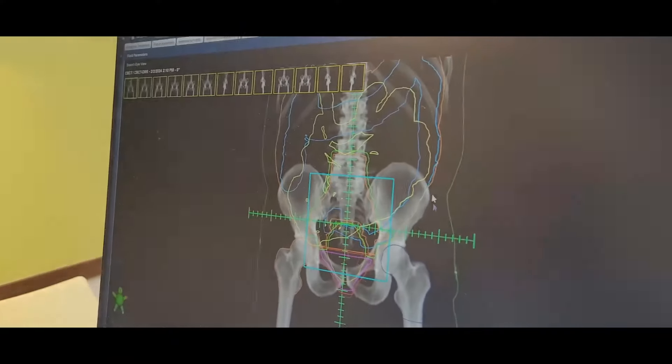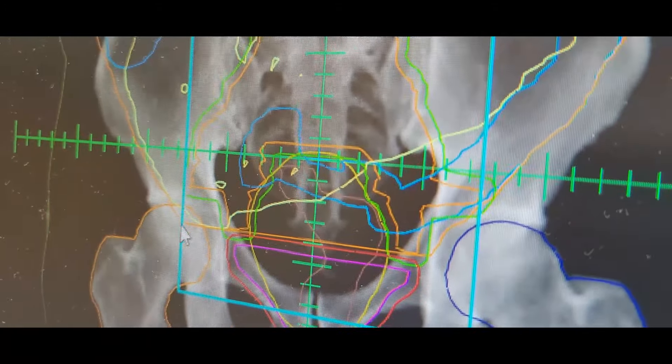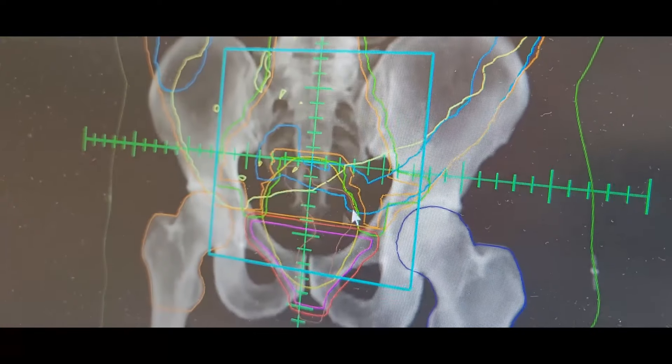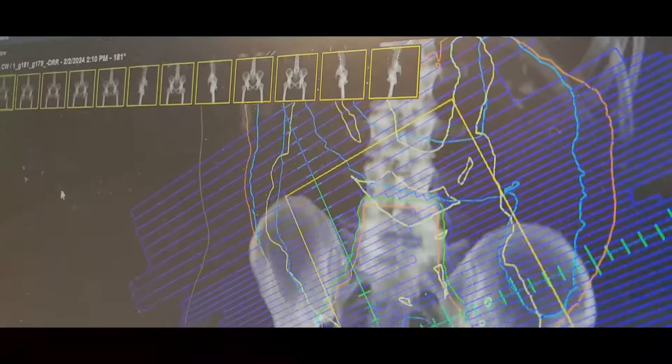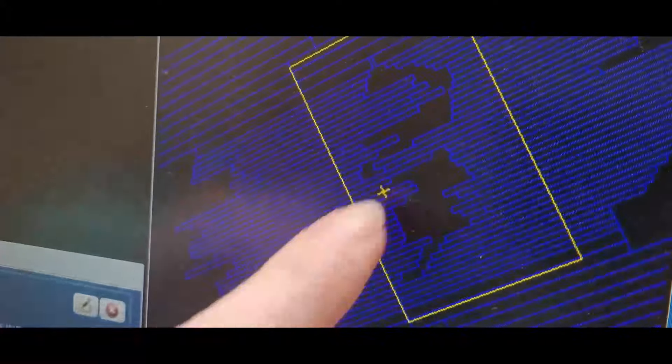So this is like your legs, your pelvis. This right here is the field size — it looks like a square. And this is the contours that the doctor draws on, like your prostate bed, the bladder. These are all different views. Those little things block the radiation — where it's black, it allows the radiation through, so it conforms to the area that needs treatment.